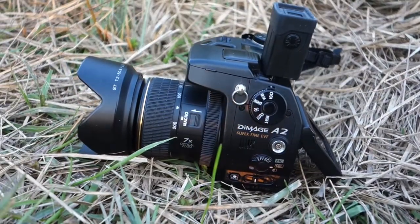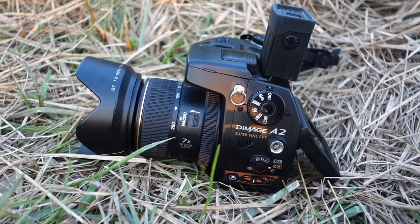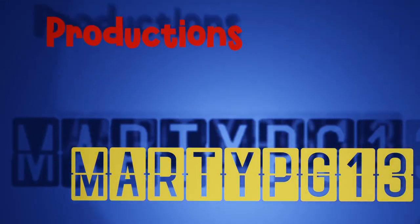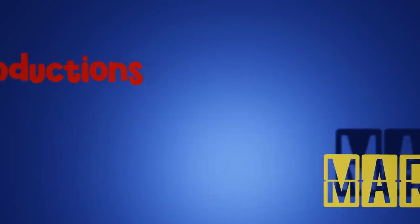So did the A2 stand up to scrutiny in 2020? I would say yes. The A2 still holds up well given the limitations of the 2004 technology, and it was definitely a fun camera to play with. It's one that I'm happy to keep in the collection.